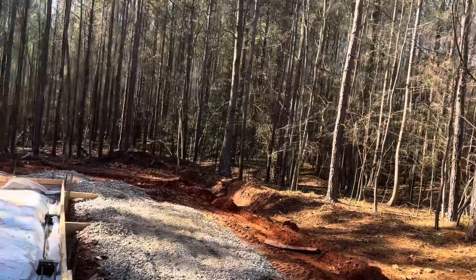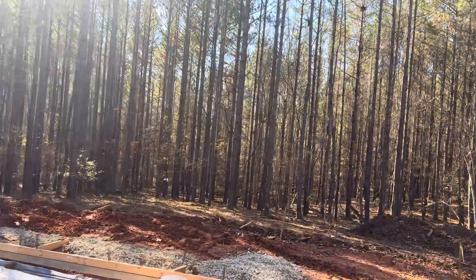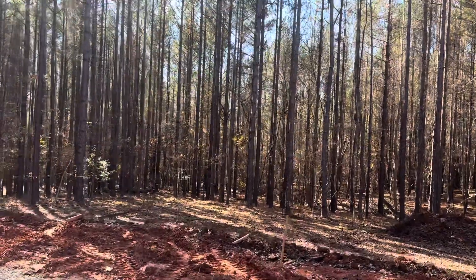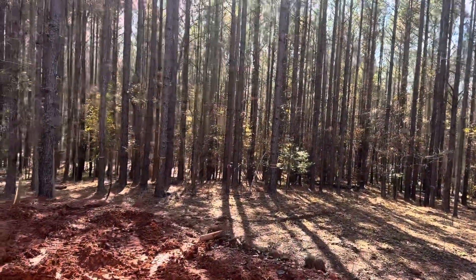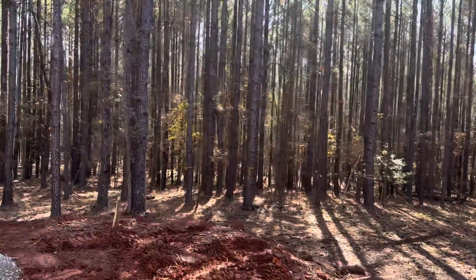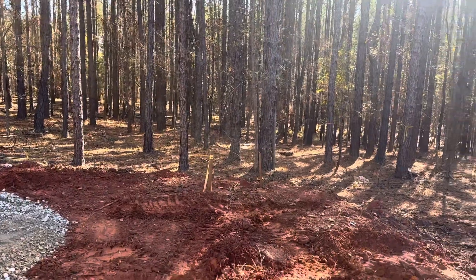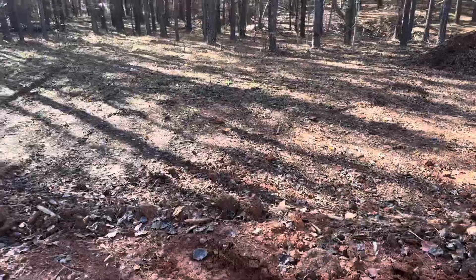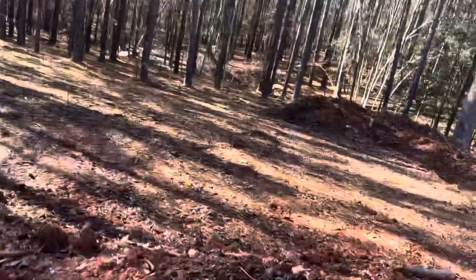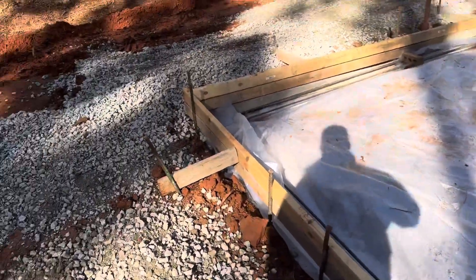This morning he also got behind it and extended the pad out a couple of feet farther than it was. The lean-to is gonna come out to right here, and then I'm gonna have six more feet of pad where I can put a fire pit just outside the lean-to. That'll be very nice and convenient.